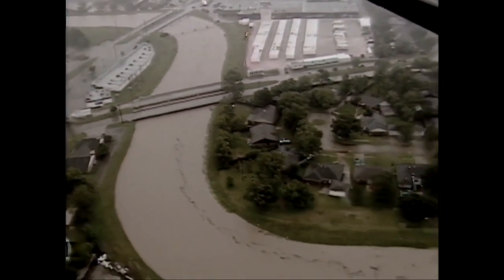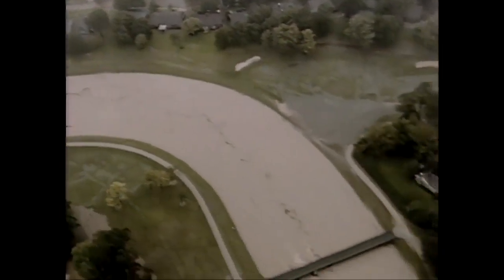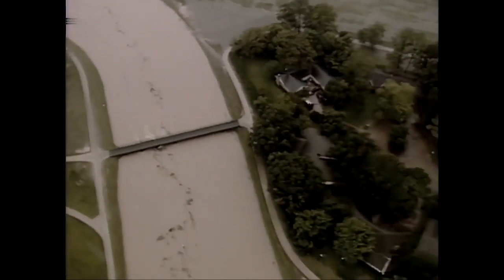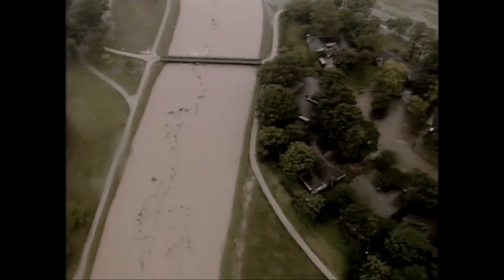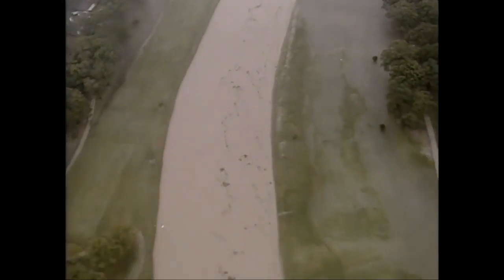This is Coal Creek, which eventually goes into White Oak Bayou. We're in Northwest Houston, right off of — it's Coal Creek. We're up here by Bingle, Antone, and West Little York area.